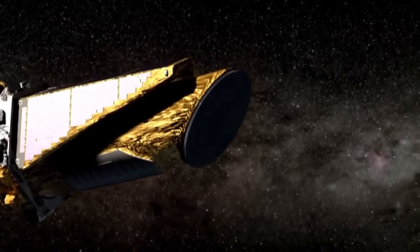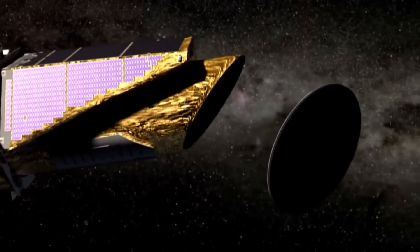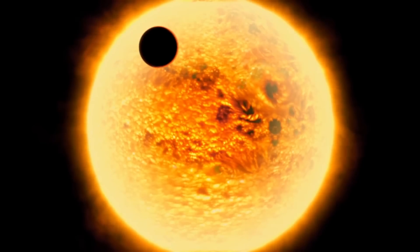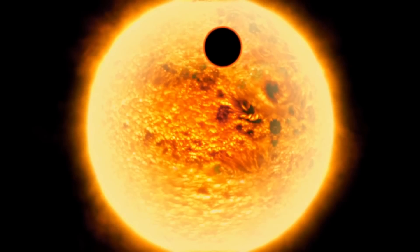Kepler doesn't discover planets directly — that is, by pointing a telescope in the sky and taking an image of a tiny dot of light. Kepler infers the existence of planets by measuring the brightnesses of stars very, very precisely, searching for the telltale dimming of light that happens when a planet in its orbit about the star happens to pass directly between the disk of the star and the telescope itself.